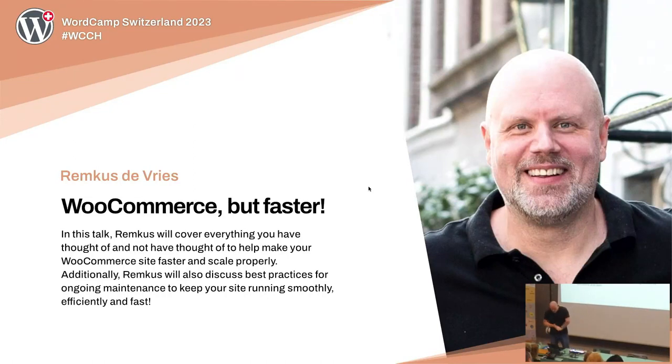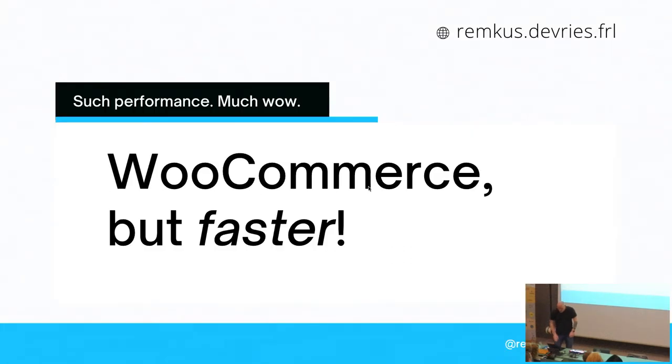The talk of today is WooCommerce but faster. Before I start explaining what I mean with that — besides the obvious thing — I'd kind of like to get a feel of who's in the room. Can I get a show of hands for people who own a WooCommerce store?